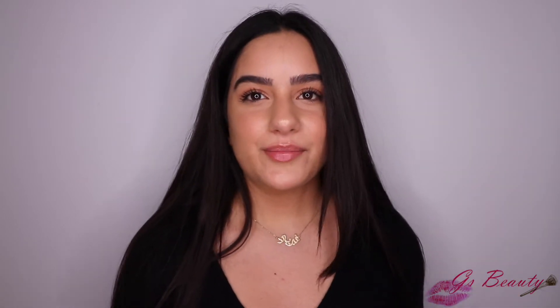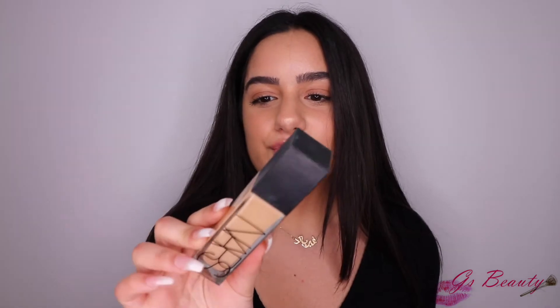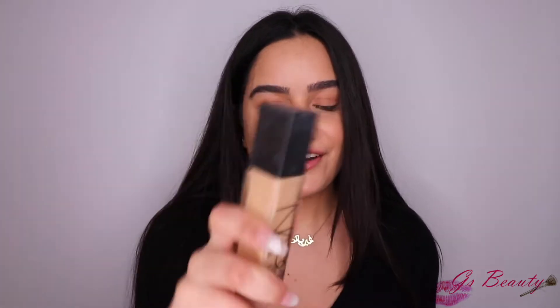So the first thing I have to talk about is the NARS Natural Radiant Longwear Foundation, which I also mentioned in my last video. I love this foundation — it has easily become my new favorite foundation ever. I've been wearing it every day since I started using it. It's so full coverage, it stays on for like 20 million years. I've been wearing it for literally 12 hours right now and it still looks great. I'll list all the products down below.